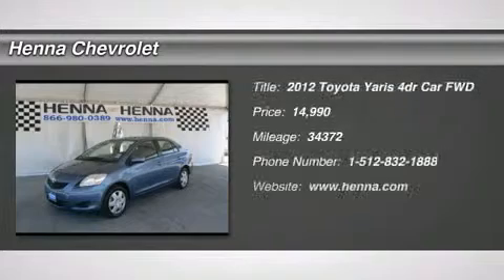Front wheel drive, power steering, front disc, rear drum brakes, wheel covers, steel wheels, front all-season tires, rear all-season tires, temporary spare tire.